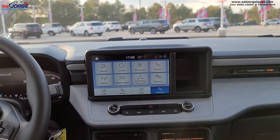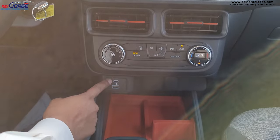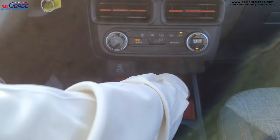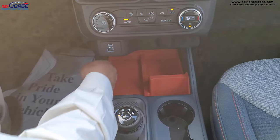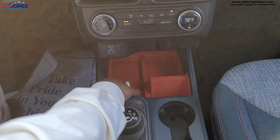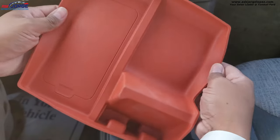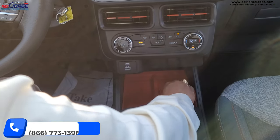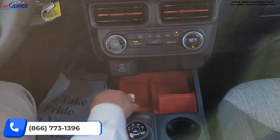All you need is to connect your phone to one of the two USB ports — USB-A or USB-C — and you can charge your device at the same time. Your phone can sit in right here on the upper shelf. You'll have a wireless charging pad right there, plus some more storage. This is a removable rubbery material so you can easily clean it.